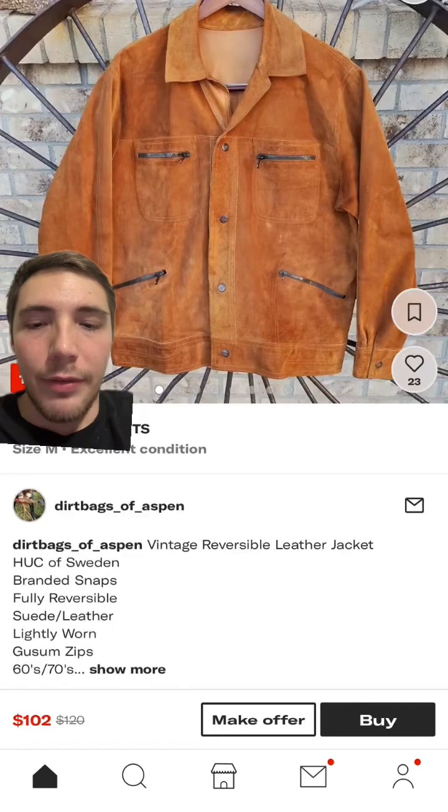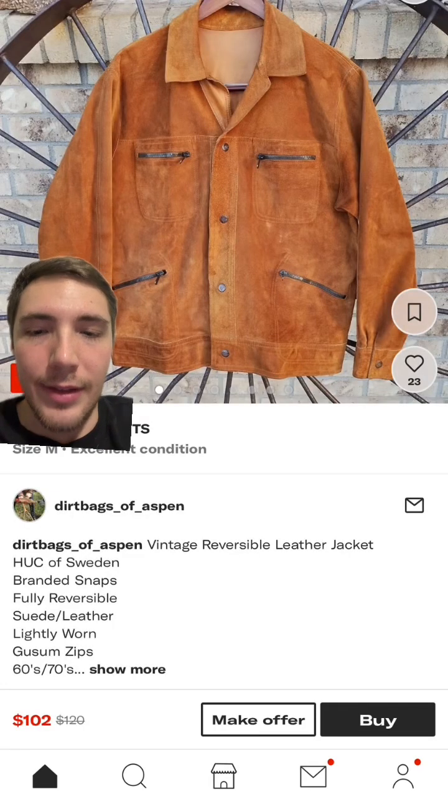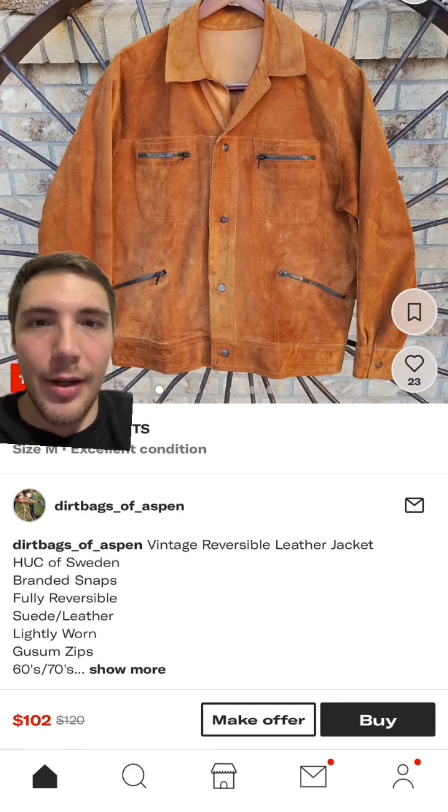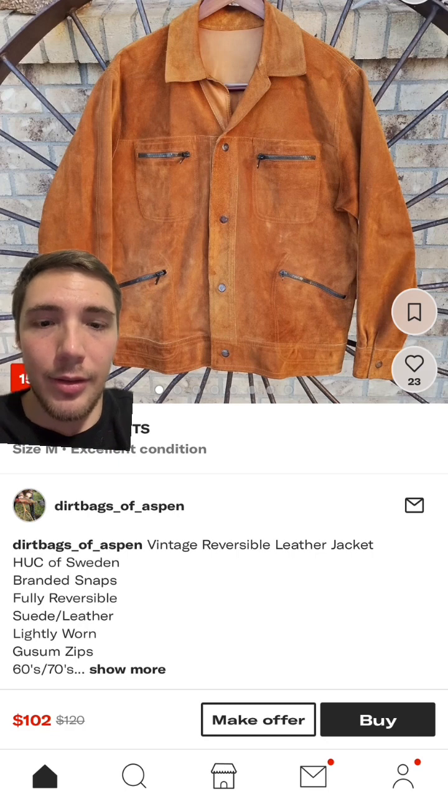My favorite piece that I found today is this 60s/70s leather jacket, and it's reversible — the other side is like a buttery leather. It looks like a really nice jacket. I just don't know if I want to drop a hundred bucks on this, but it is reversible and it does look really nice.